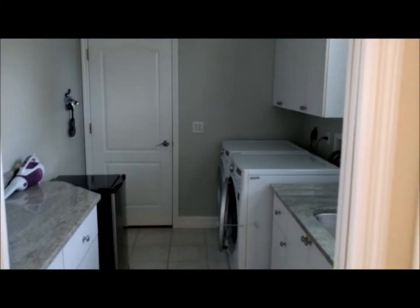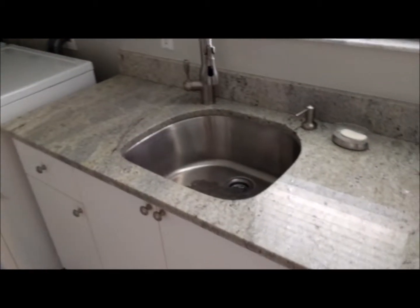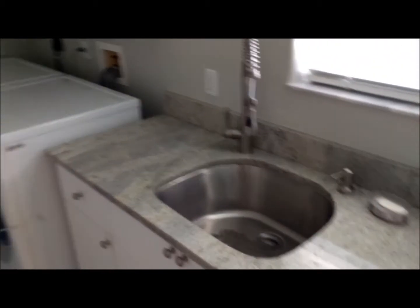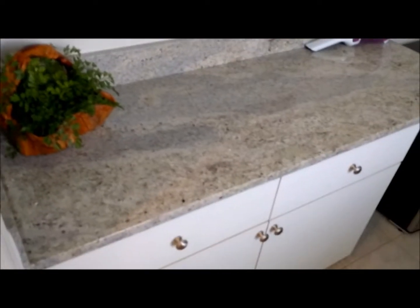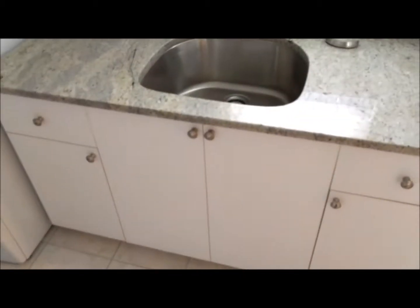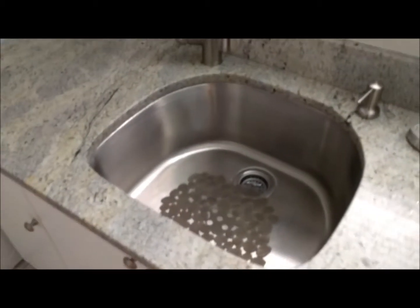The laundry room is also granite over here. It's a really nice size laundry room with counter space and cabinetry, plus elevated cabinets over the washer and dryer. There's a stainless steel deep basin sink, and then this takes you out to your garage.